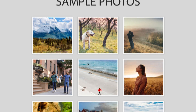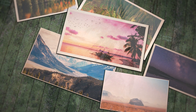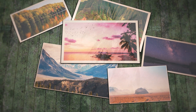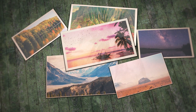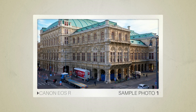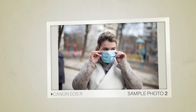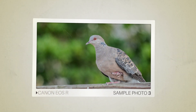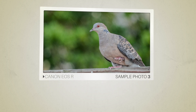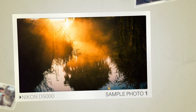Next, we will take a look at some sample photos from the Canon EOS R and the Nikon D5000. Keep in mind that these photos have editing done to them, so the result from your camera might be different. Here are some sample photos from the Canon EOS R, and here are some sample photos from the Nikon D5000.